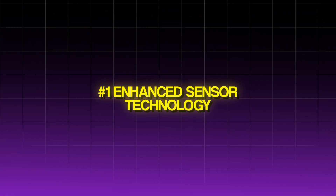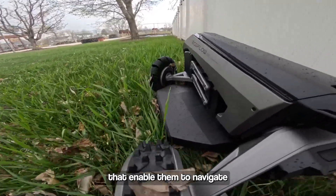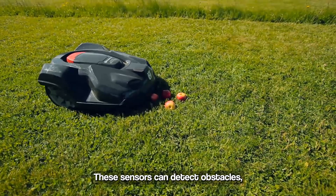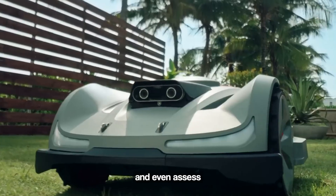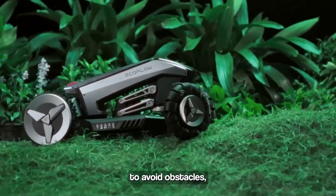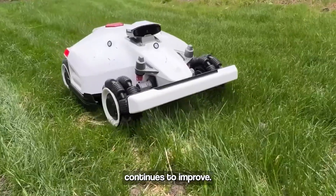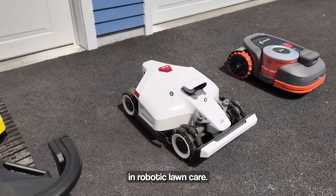Enhanced Sensor Technology: Modern robotic lawnmowers are equipped with a variety of advanced sensors that enable them to navigate complex terrains with precision. These sensors can detect obstacles, differentiate between grass and non-grass areas, and even assess the health of your lawn. This capability allows the mowers to avoid obstacles, prevent accidents, and ensure a thorough and even cut every time. As sensor technology continues to improve, we can expect even greater accuracy and reliability in robotic lawn care.